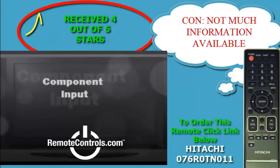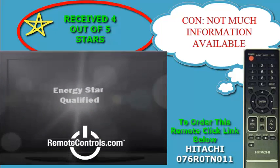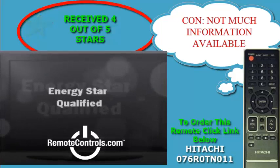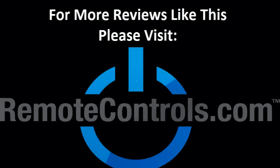The L32A105 has the right mix in terms of its picture quality and sound features, plus it has a nice-looking model at a budget-friendly price. For more reviews like this, please visit www.remotecontrols.com.